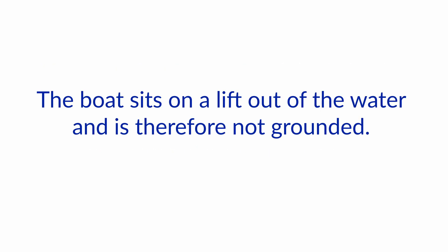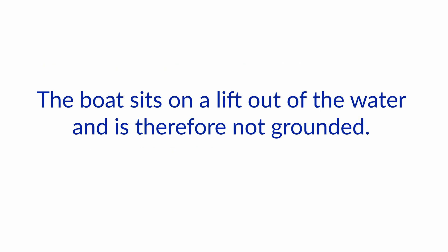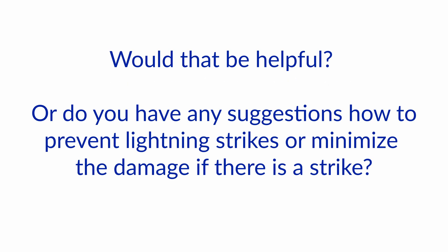Resulting in major electrical and some structural damage. The boat sits on a lift out of the water and is therefore not grounded. I have considered putting up some kind of lightning rod leading to ground or water that could be unplugged upon leaving the pier. Would that be helpful, or do you have any suggestions how to prevent lightning strikes or minimize the damage if there is a strike?